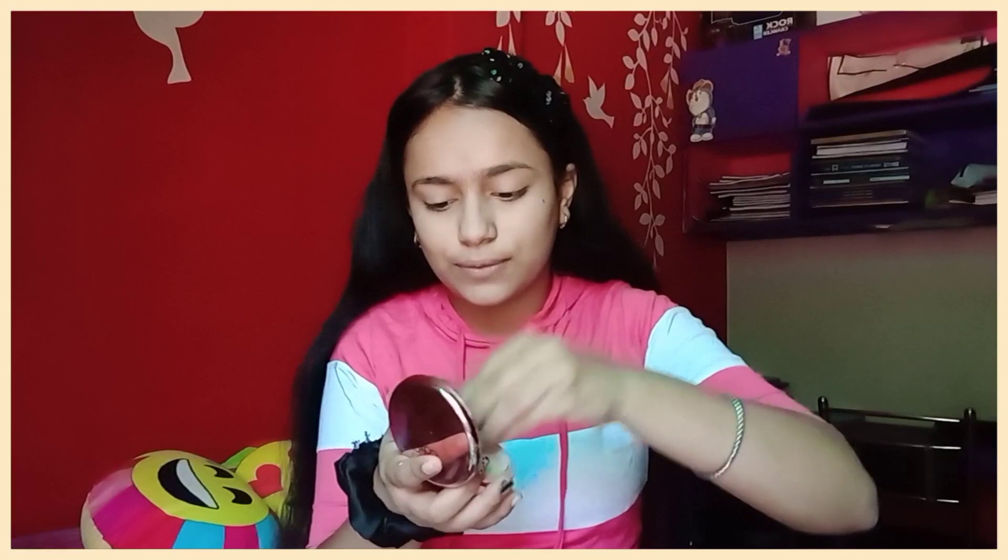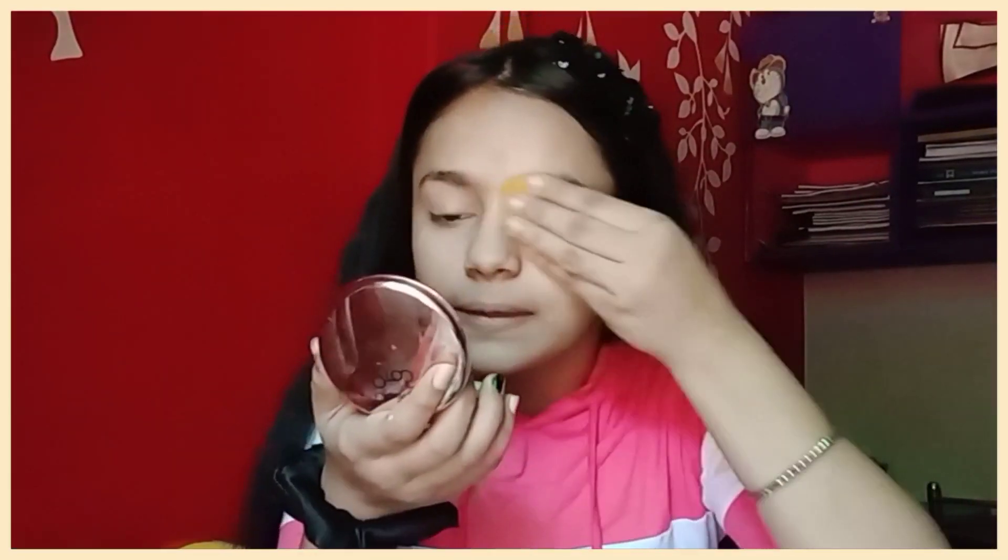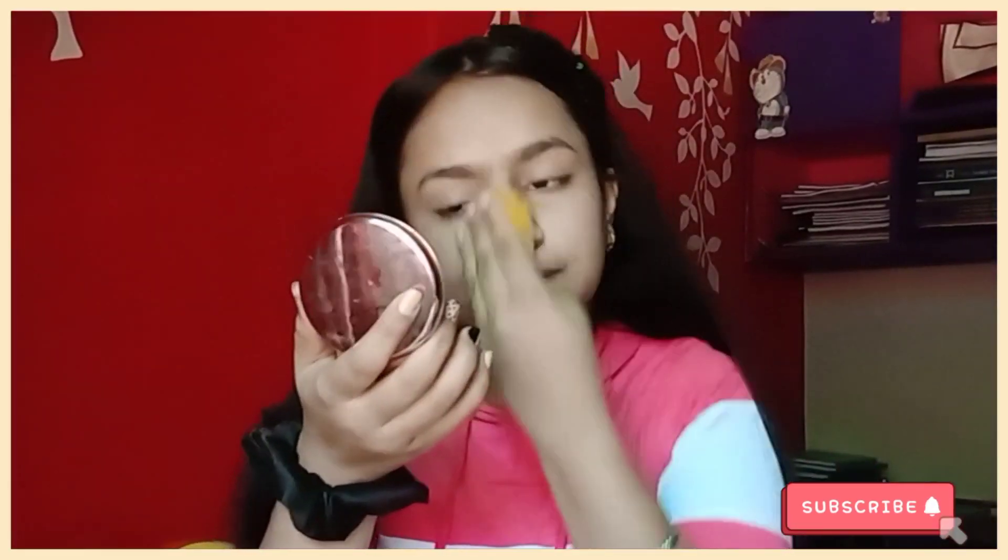Let's move on to compact. I will apply it using the scrunchie. There are only 50 seconds left for this step, let's keep moving!